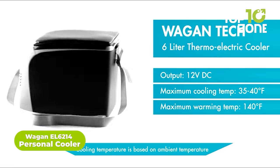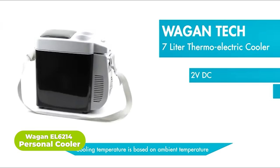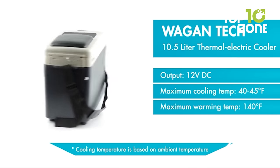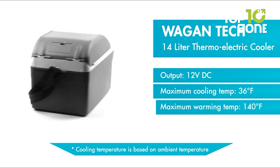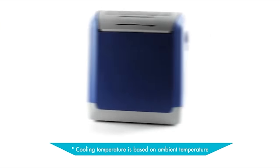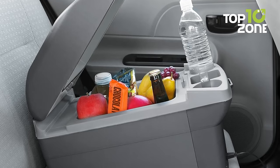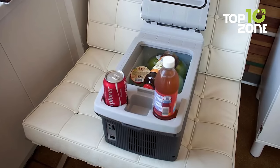Another car camping essential is the Wagon EL6214 Personal Cooler — your on-the-go fridge and warmer. Imagine enjoying your favorite snacks and drinks inside your vehicle, reducing pit stops and saving gas on road trips. This 14-liter 12-volt cooler is a road trip game-changer, holding up to 12 soda cans or even large bottles like 2-liter sodas and wine bottles. It switches with indicator lights to ensure you know exactly what mode you're in. Plug it into your vehicle's 12-volt DC outlet, slide the temperature control switch, and you're good to go.